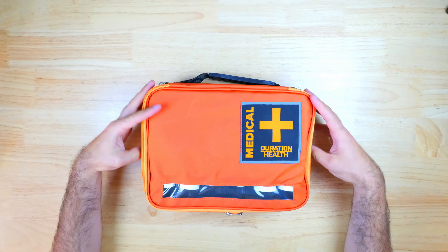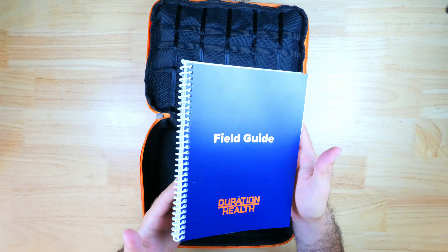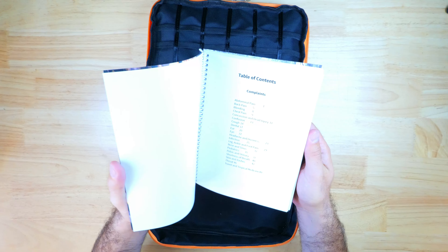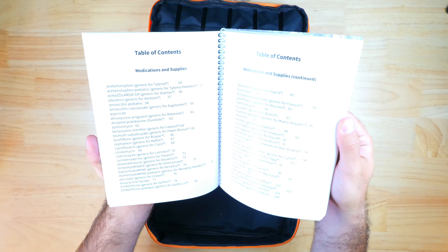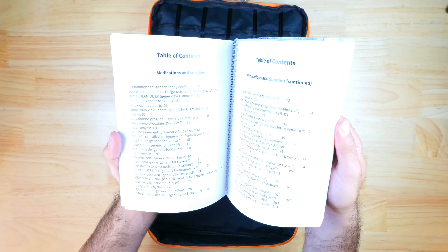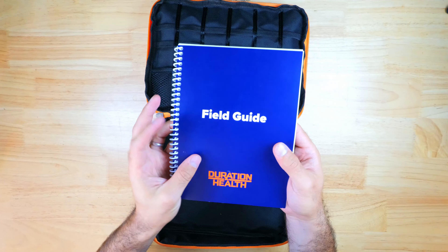There's also a large zippered bottom compartment which gives you additional storage so you can add more items to the kit. It also comes with a field guide — basically a guide you can use to treat yourself as a last resort if you're unable to contact your doctor or reach your local emergency room. There's information in here about the medications in the kit, other common over-the-counter medications, the most common medical complaints you're likely to face, and the course of action you should take depending on your symptoms.